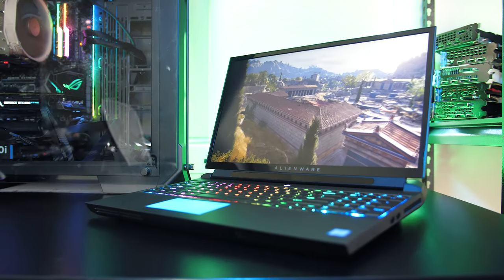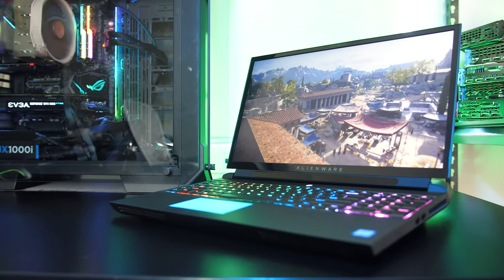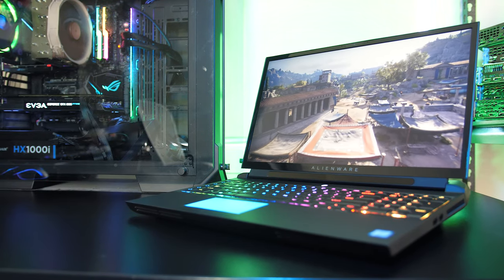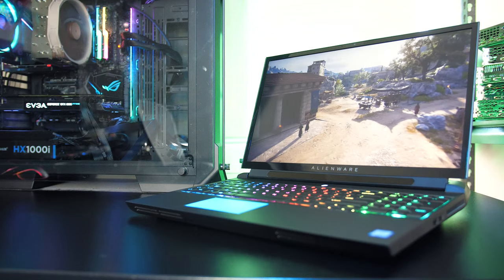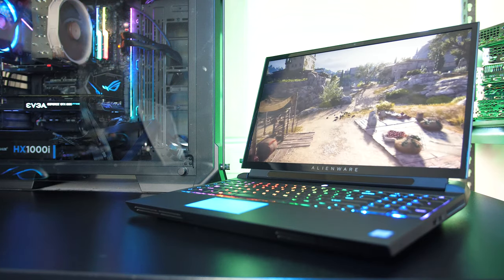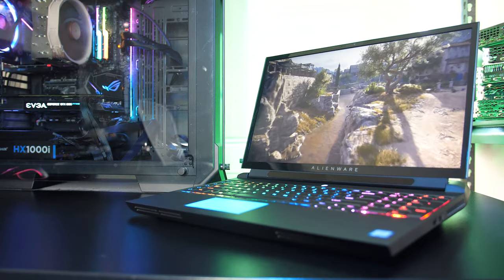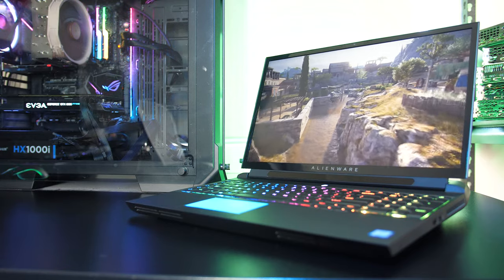There are definitely some compromises to be made with a machine like this — mainly in terms of size, battery life, portability and price. It's more of a desktop replacement that can still be moved than a gaming laptop. As for thermals, I've still got to test that, so keep an eye out for my detailed thermal testing video which will be coming soon. If you're new to the channel you'll definitely want to get subscribed for that, as well as for the full review of the Alienware 51M gaming laptop slash desktop replacement.